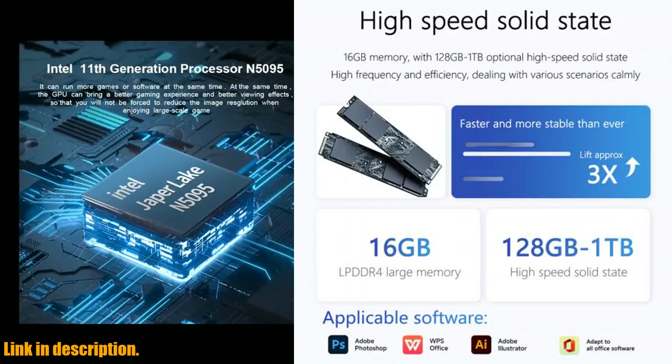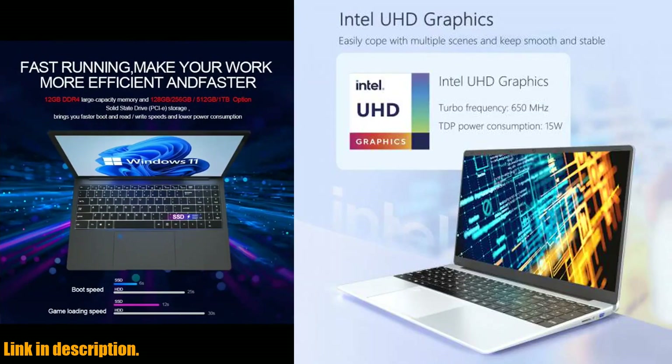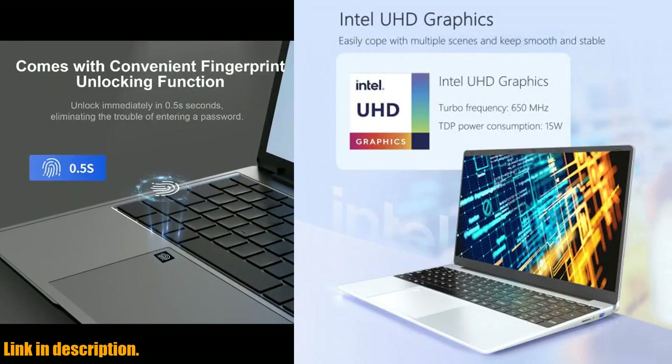Overall, the Kuu Yepbuk 3 is a high-performance, reliable, and portable laptop that's perfect for work, study, and entertainment.